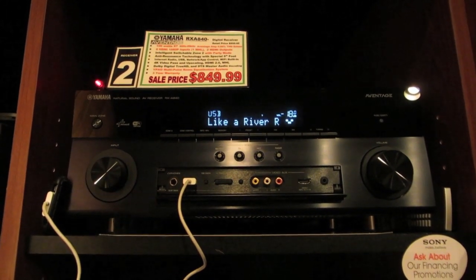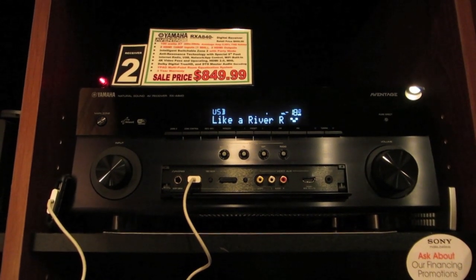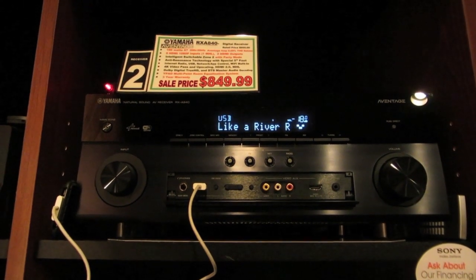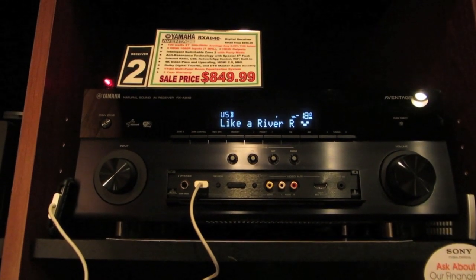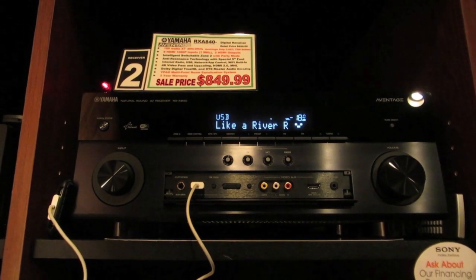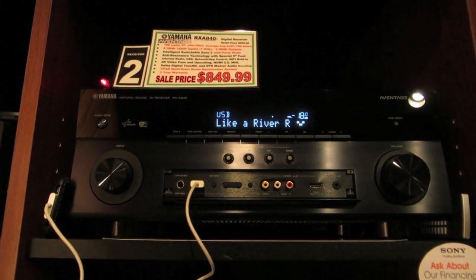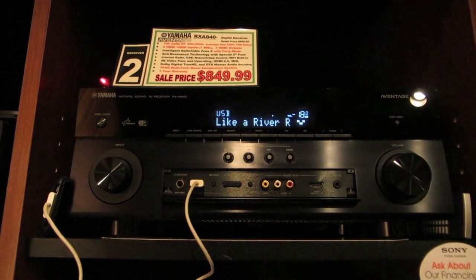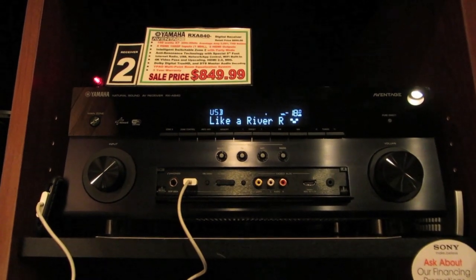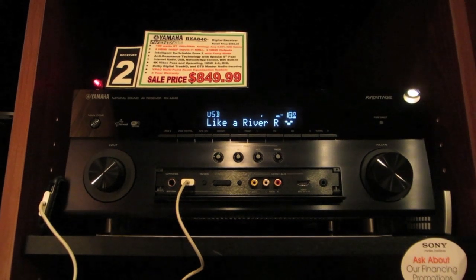A big deal about Bose's newer Lifestyle systems is you can buy an optional Wi-Fi adapter for another $100 that'll let them stream Pandora, Internet Radio, and music from your own playlists. Well, this AV receiver — in fact most AV receivers on the market — can do the same thing, and it has those features already built in. This has actually been an industry standard for the past few years, so this isn't very innovative on Bose's part.